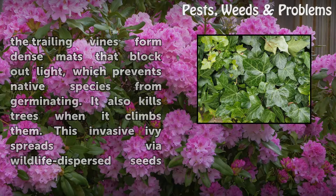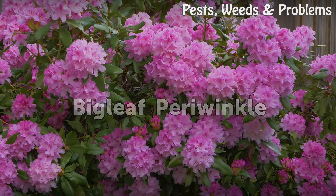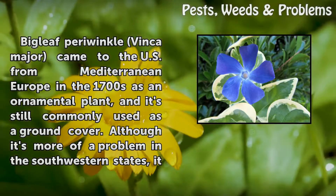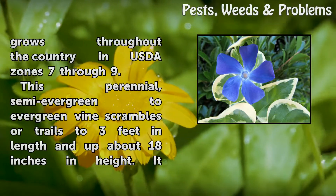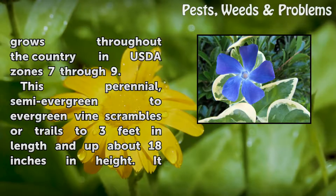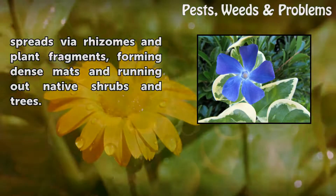This invasive ivy spreads via wildlife-dispersed seeds and runners. Bigleaf Periwinkle. Bigleaf periwinkle, Vinca major, came to the U.S. from Mediterranean Europe in the 1700s as an ornamental plant, and it's still commonly used as a ground cover. Although it's more of a problem in the southwestern states, it grows throughout the country in USDA Zones 7-9. This perennial, semi-evergreen to evergreen vine scrambles or trails to 3 feet in length and up about 18 inches in height. It spreads via rhizomes and plant fragments, forming dense mats and crowding out native shrubs and trees.